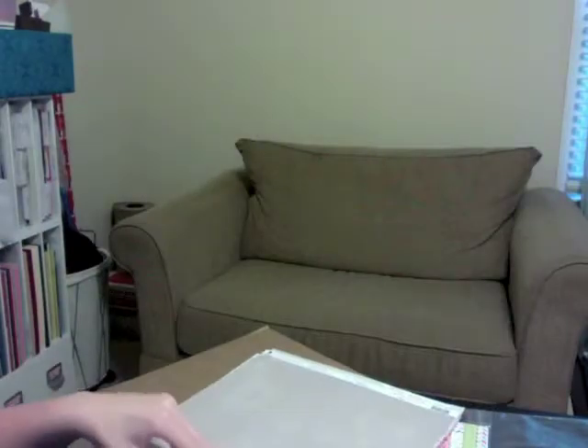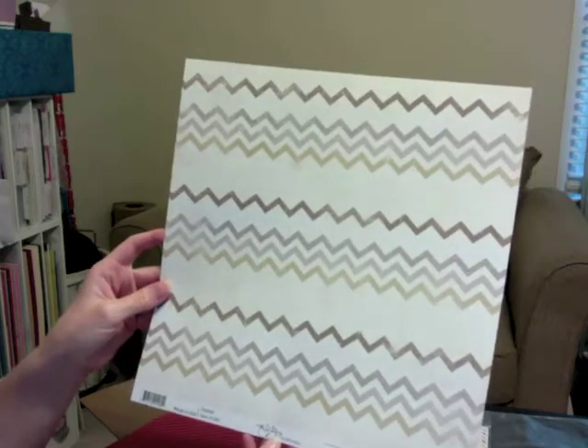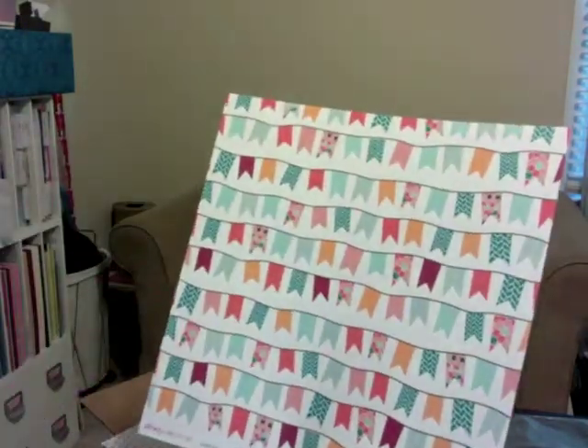Sorry for the background — you're just seeing the side of my craft room. This first piece is from the Shoreline collection from American Crafts. This next one is from Fancy Pants — this is Delilah.